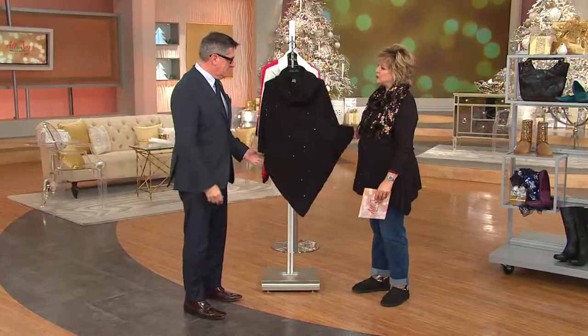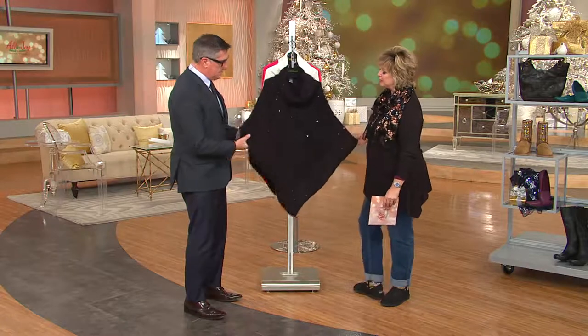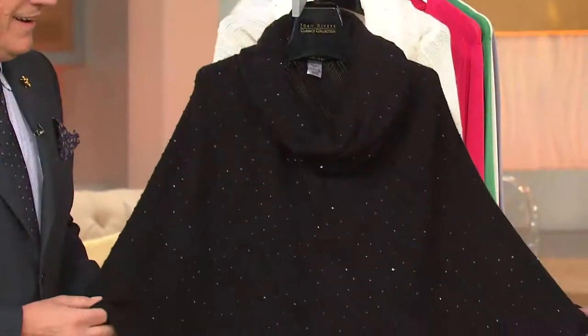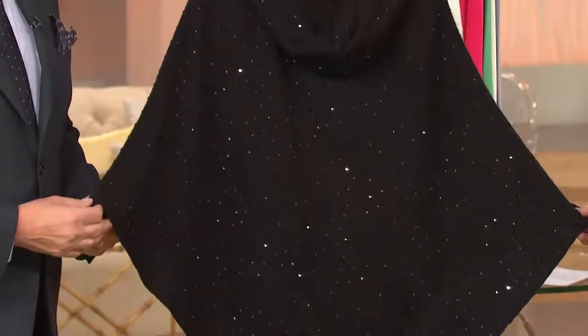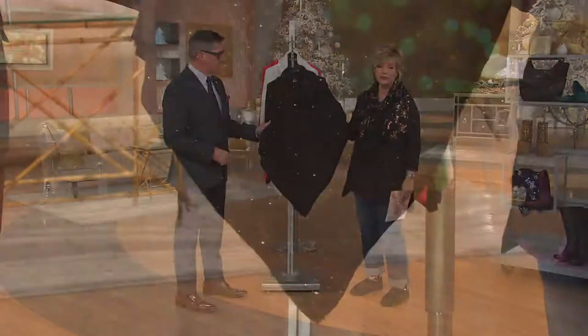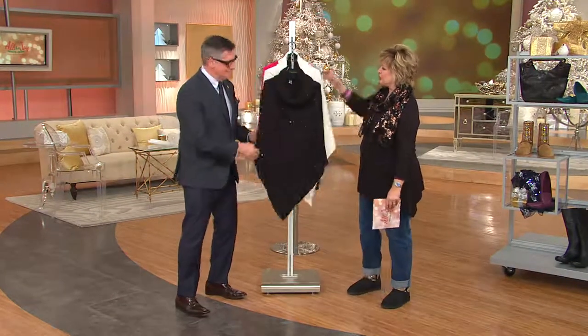I didn't realize it was brand new, but I found it back in the models area and I popped it on over an outfit — I was just wearing black pants. On Facebook, question after question after question: what is that? They were guessing all the designers — is it Joan, is it Isaac? It really does feel like cashmere, and it's fabulous.